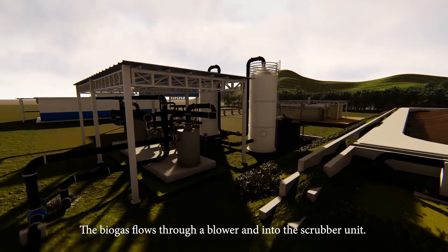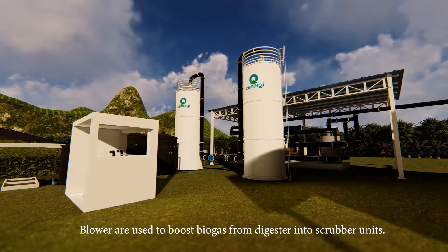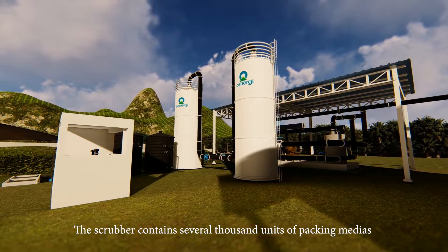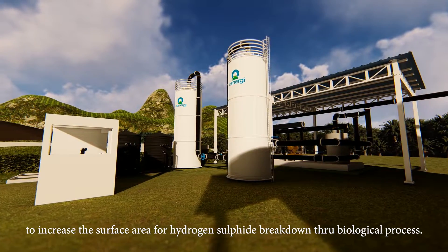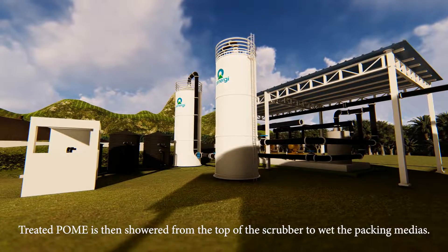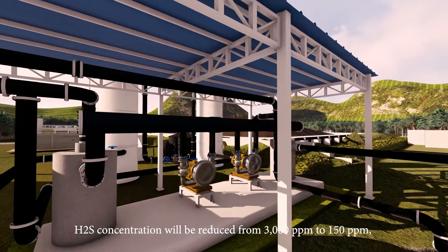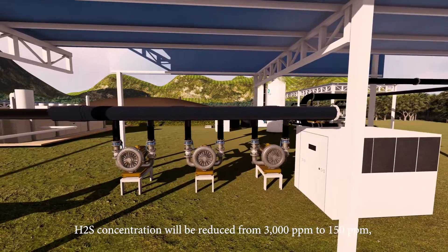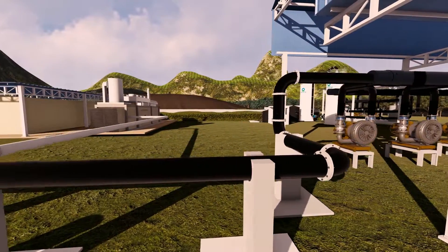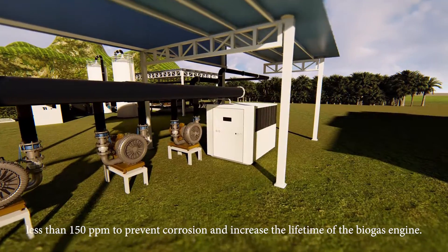The biogas flows through a blower into the scrubber unit. Blowers boost biogas from the digester into the scrubber, which contains several thousand units of packing media to increase surface area for hydrogen sulfide (H2S) breakdown through biological processes. Treated POME is showered from the top of the scrubber to wet the packing media. H2S concentration is reduced from 3,000 ppm to less than 150 ppm through bacterial activity, preventing corrosion and increasing the lifetime of the biogas engine.